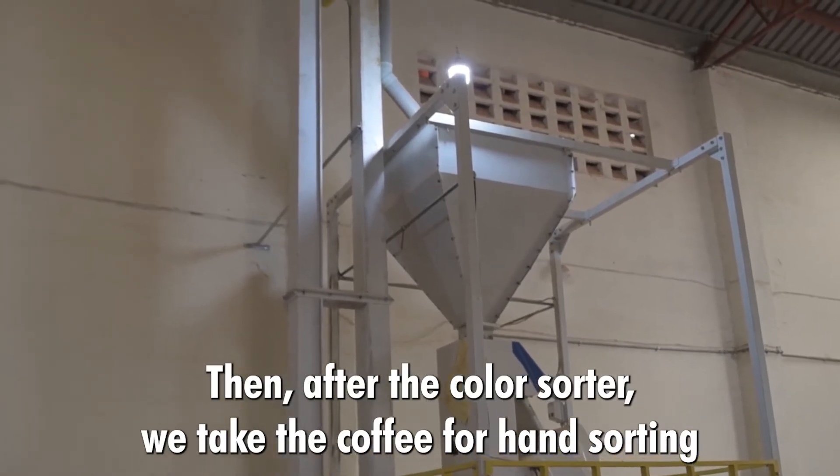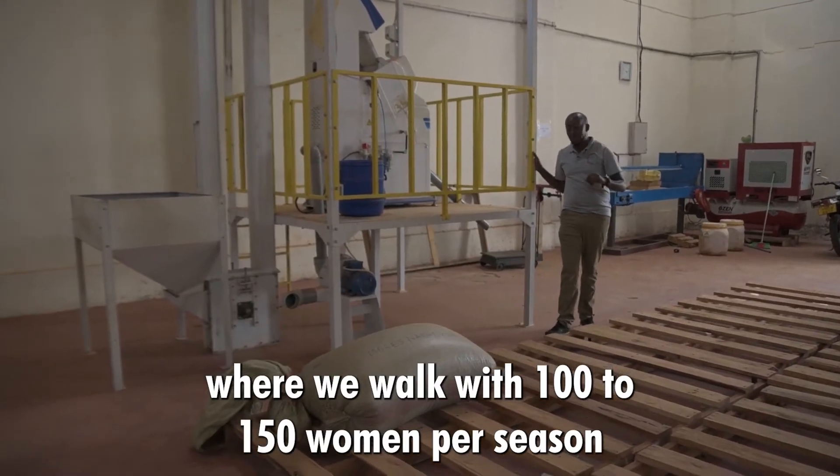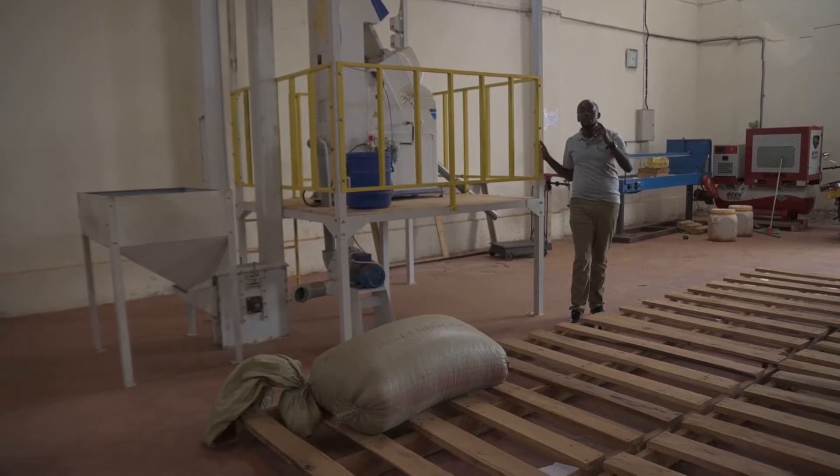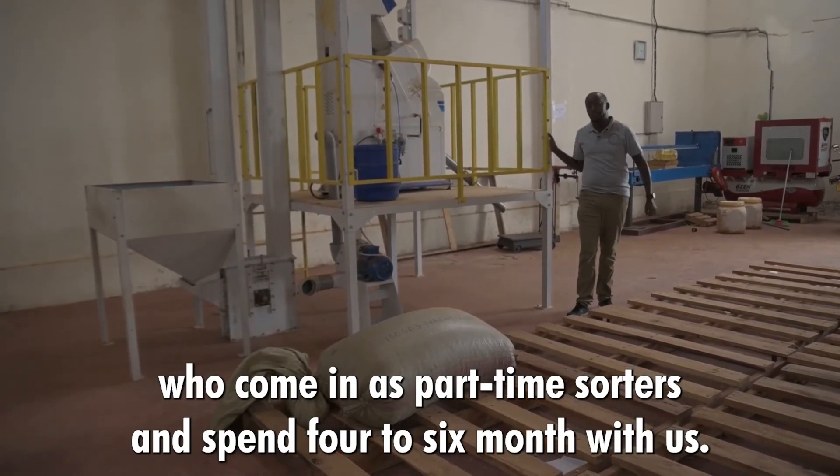After the color sorter, we take the coffee for hand sorting, where we work with 100 to 150 women per season who come in as part-time sorters and spend four to six months with us.